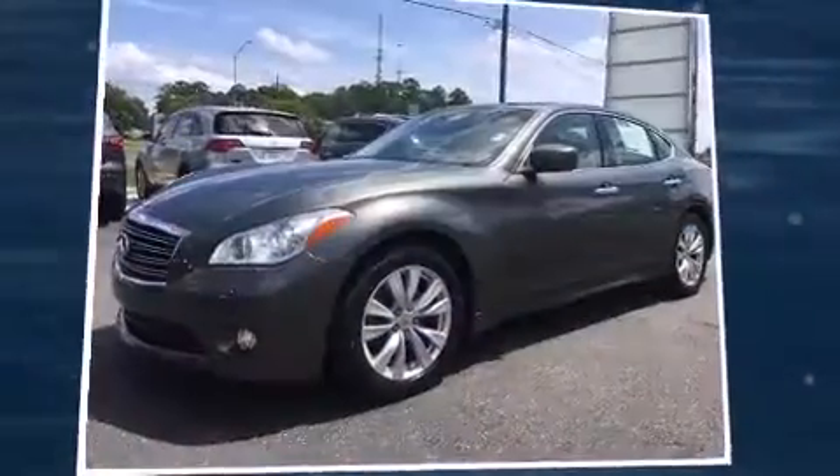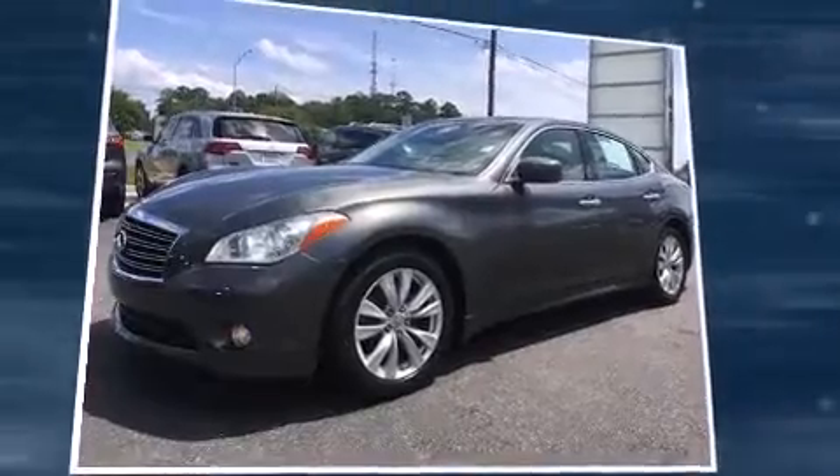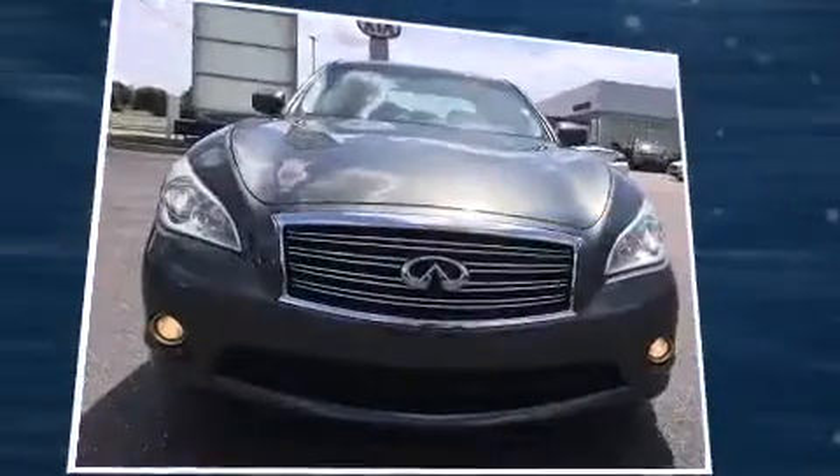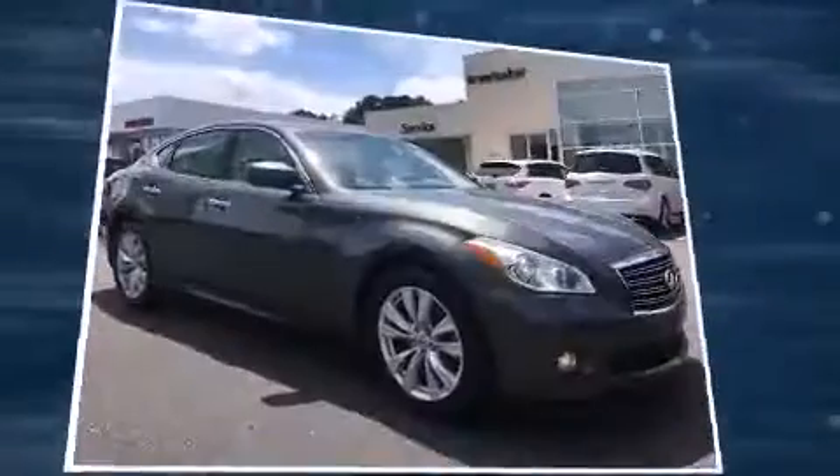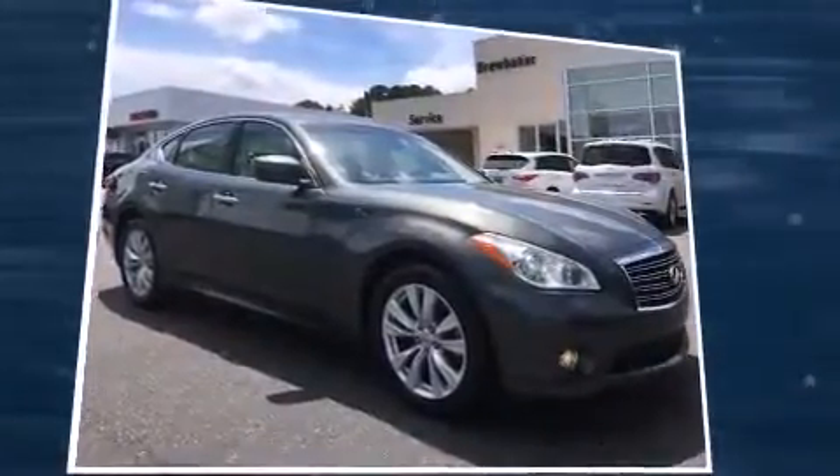The 2011 Infiniti M37. This four-door, five-passenger sedan has not yet reached the 100,000-mile mark. It features an automatic transmission, rear-wheel drive, and a refined six-cylinder engine.